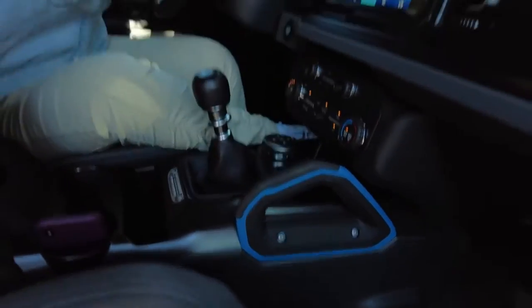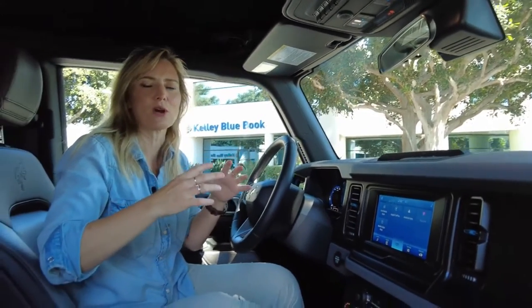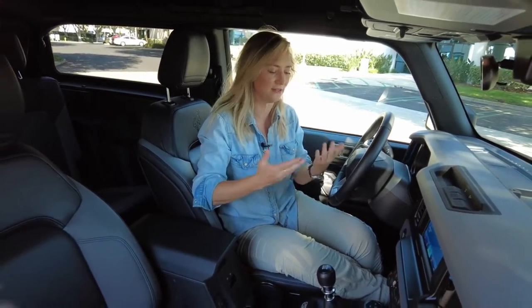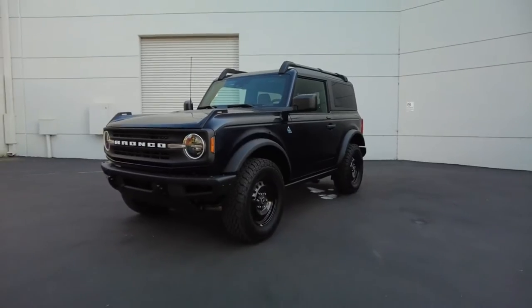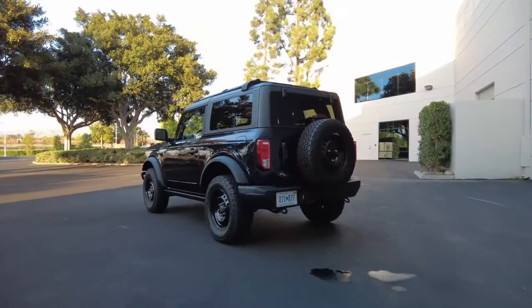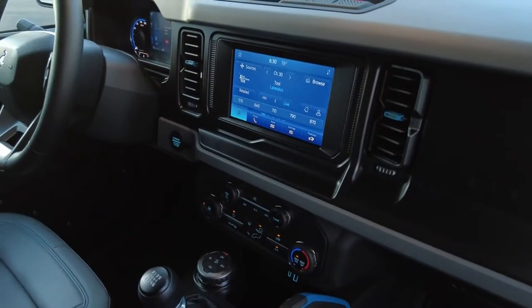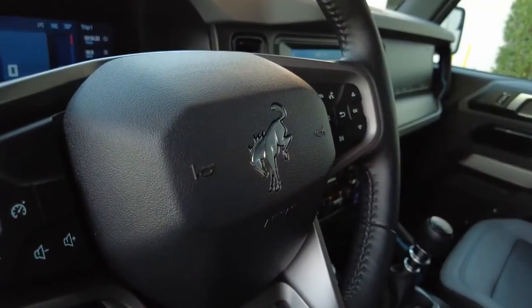There is a lot of plastic in here, which is understandable, but there are also some construction issues that may be a little more concerning. This dash doesn't feel like it's really secured. When you start banging this around off-road, stuff is just going to loosen up even more and start rattling, contributing to the cabin noise. Be aware: you get great off-roading tech and capability, but you might sacrifice a little in interior quality.